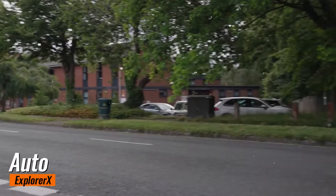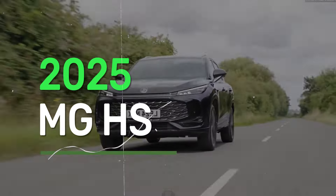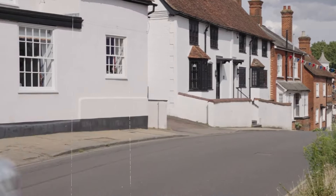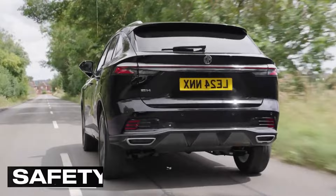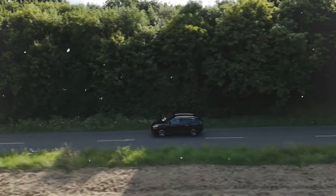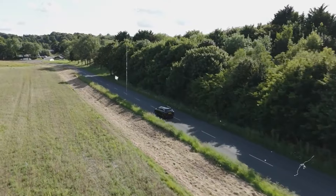Welcome to Auto Explorer X. Today we're taking a closer look at the 2025 MG HS, a vehicle that perfectly embodies versatility. In this video, we'll explore its dynamic exterior, comfortable interior, impressive specs, advanced technology, and comprehensive safety features. Stick around as we break down everything this adaptable SUV has to offer. So let's take a look at the five things you need to know about the 2025 MG HS.